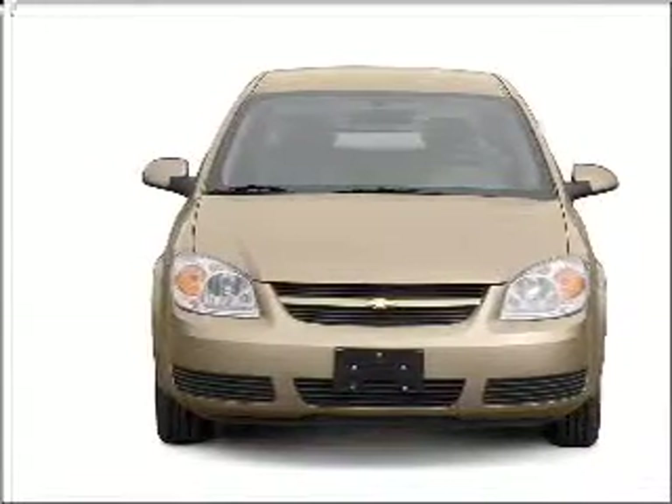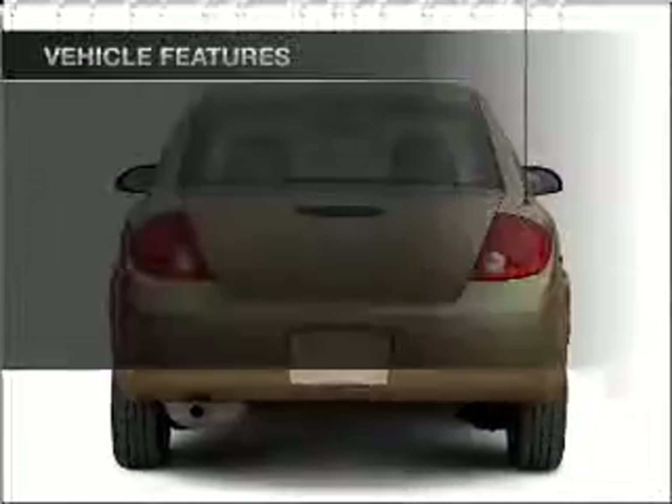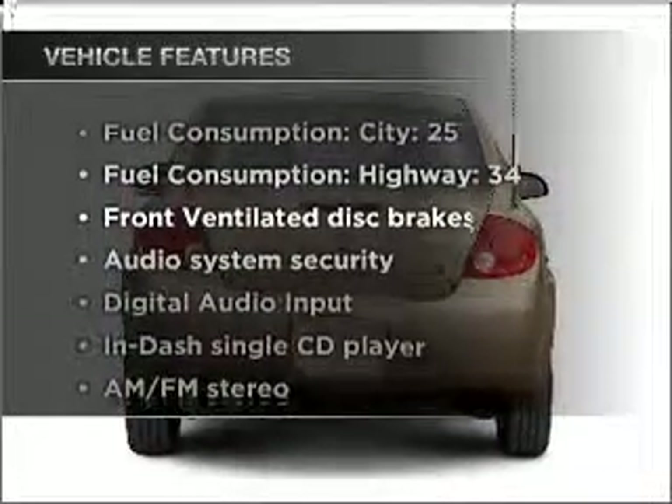With an efficient four-cylinder engine connected to a smooth shifting transmission. Plus, enjoy these notable features that are included in this vehicle.